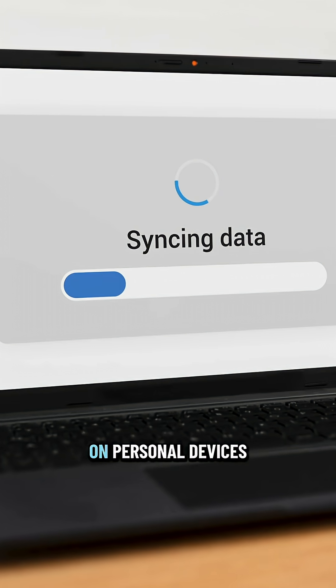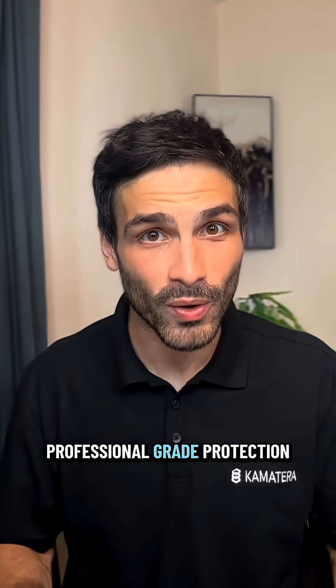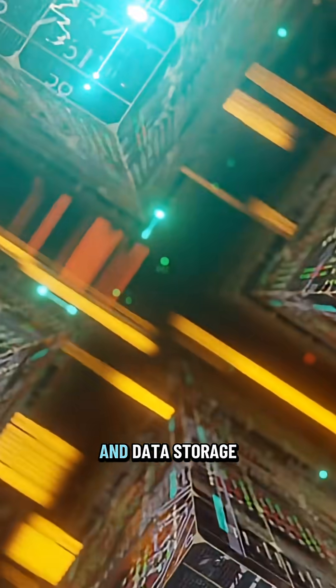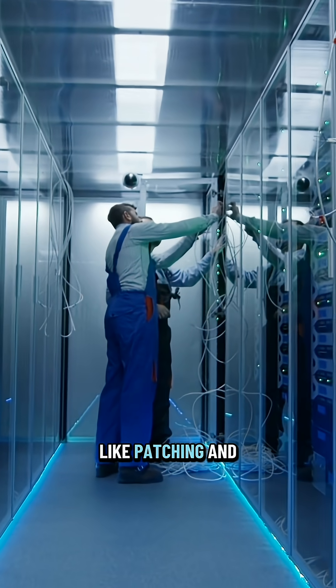Second, security. Sensitive data stored on personal devices can put you at risk — your data needs professional-grade protection. The answer is a virtual desktop. With this remote setup, your laptop is just a window. The actual processing and data storage happen on a high-performance cloud server. Security and maintenance, like patching and updates, are handled by your provider.